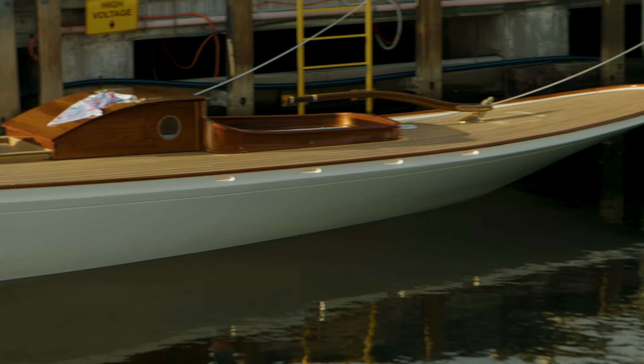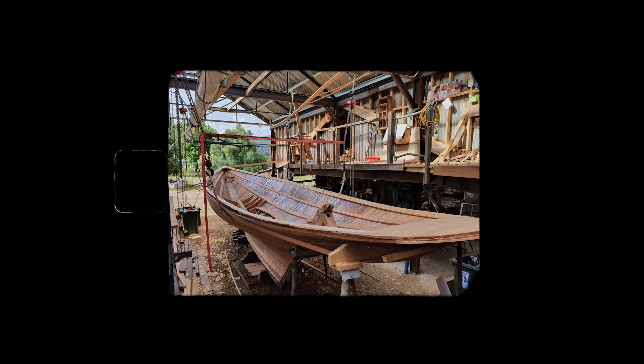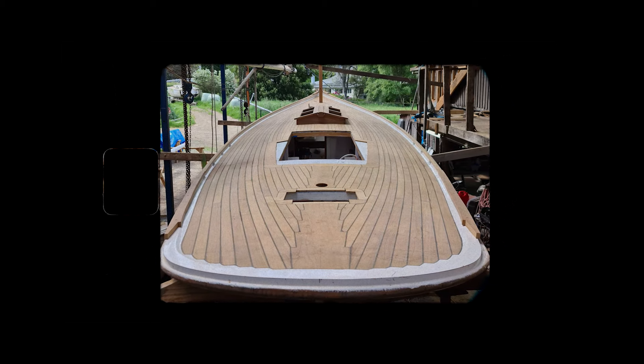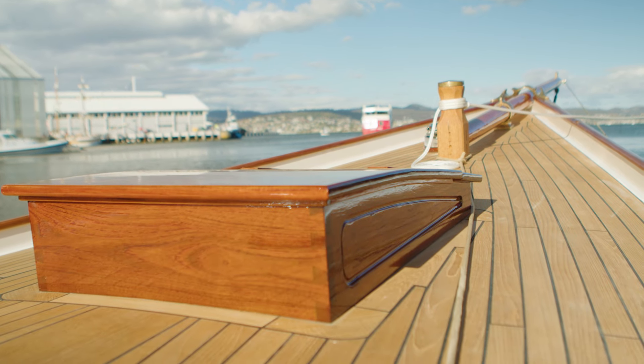Wooden boats have got a soul. Every bit of a wooden boat is shaped by hand — there's no two bits the same. The love and devotion that's gone into that boat, and as it's rebuilt, it's reformed. The love's put back in. There's plenty of love on this boat. It's a work of art.